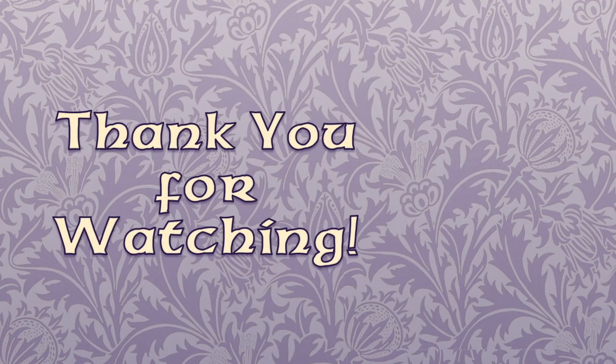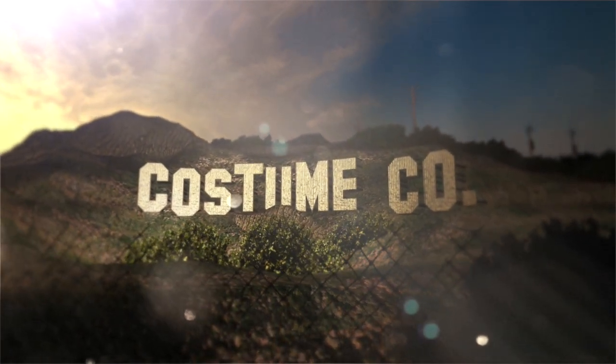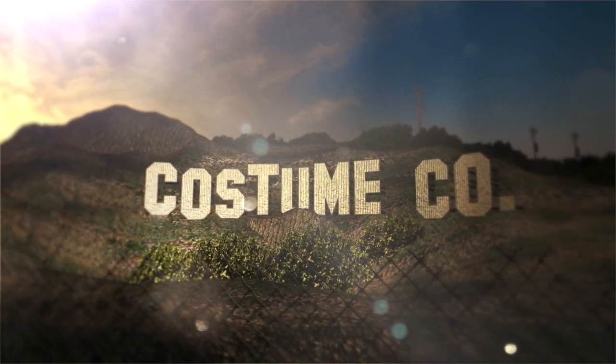That ends part three on the costumes of Outlander. Thank you to everyone who participated in helping make this video possible, especially to Brenna Barks who has helped toward making five Outlander videos in total. If you haven't had a chance to check out my other Outlander videos, I'll leave a link in the description. And as always, thank you so much for watching.